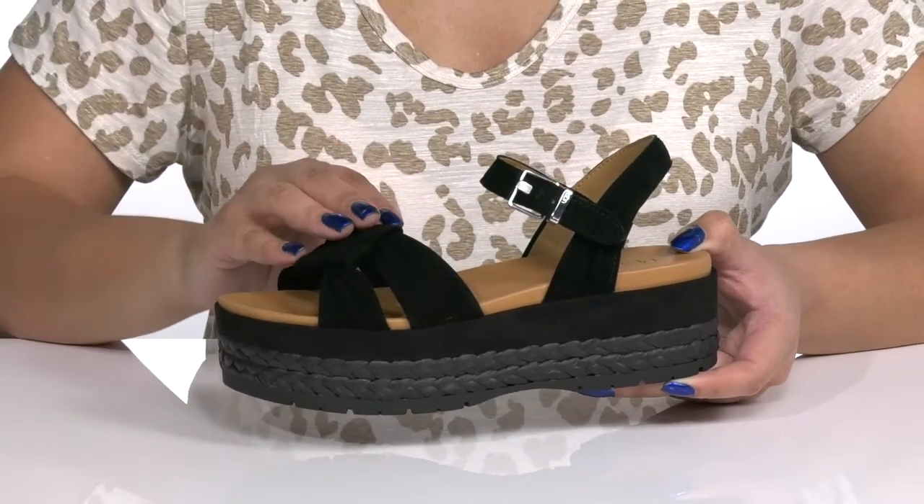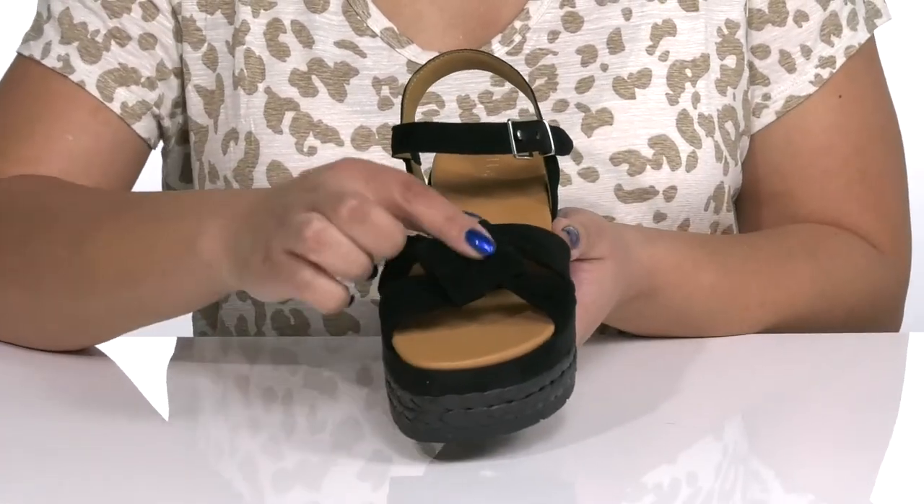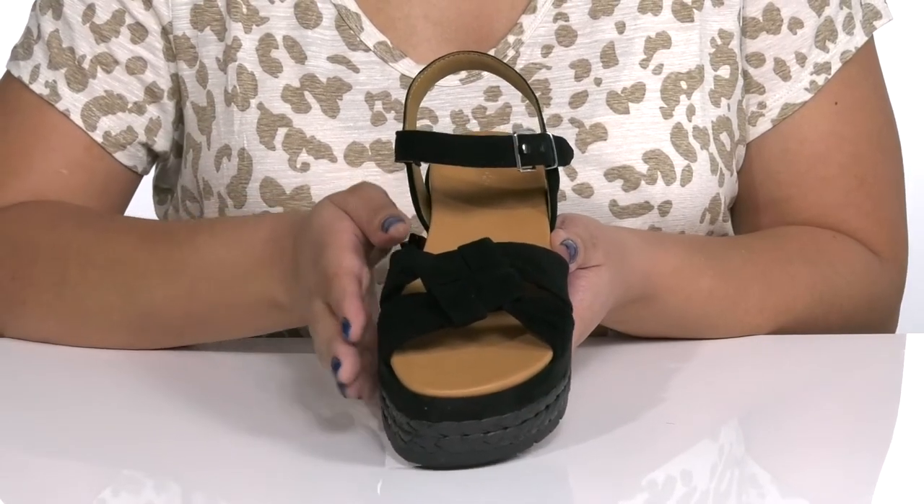There are also two other straps that go over the vamp to lock them into place. The two straps at the vamp have a unique woven design, giving you a trendy and stylish look you'll want to show off this spring.